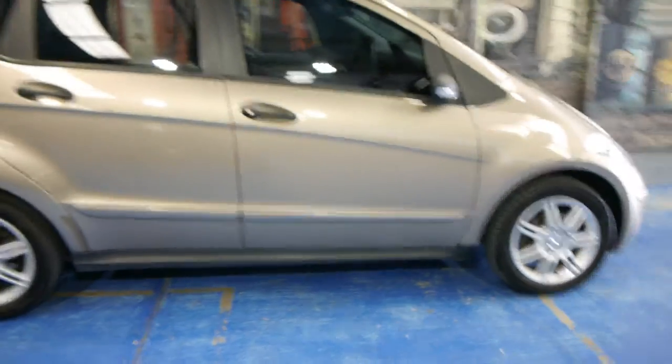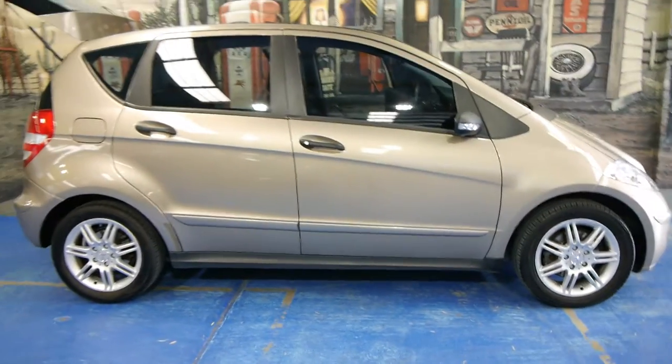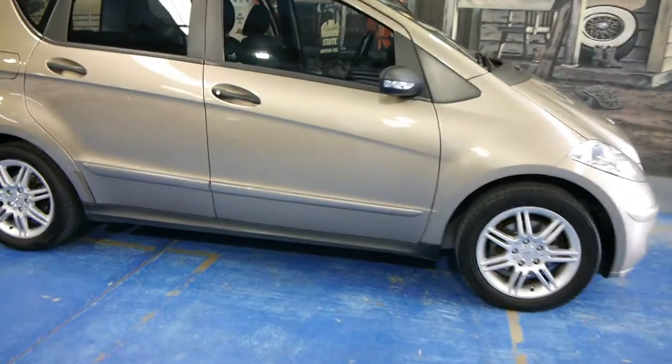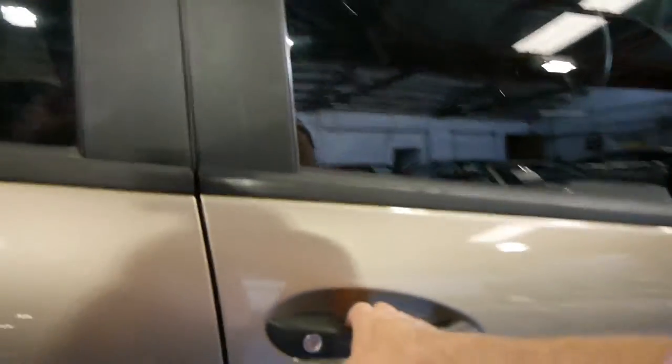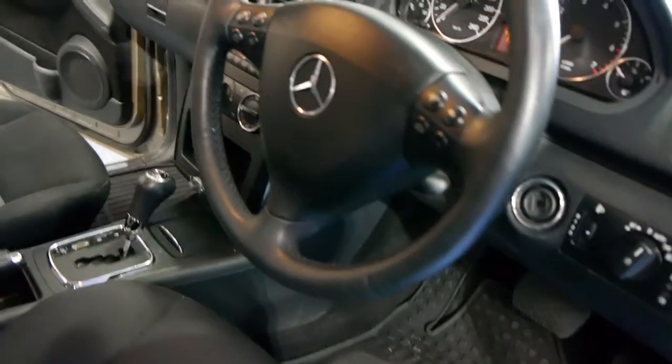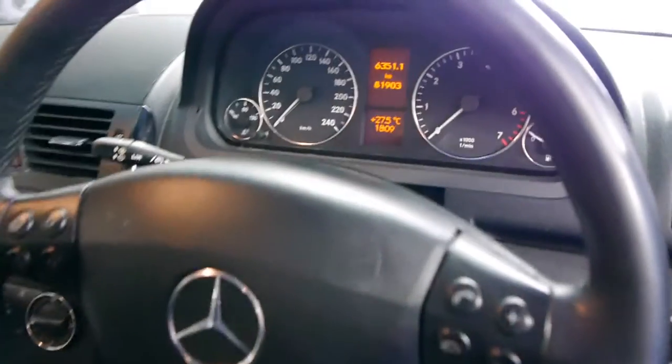They seem to sell really quickly. This one has done just over 80,000 kilometres — 81,903 to be exact. It's really a car you need to come and see in person. It's got a really good logbook from new, two remote control Mercedes-Benz keys, and it is registered well into 2015.